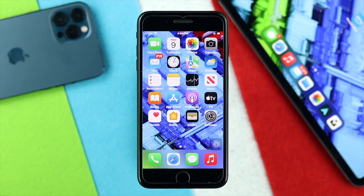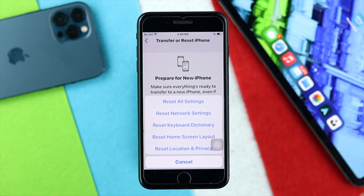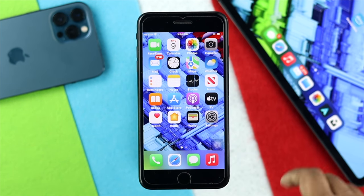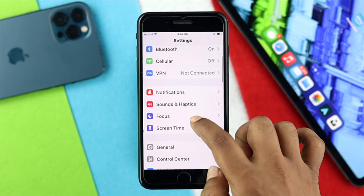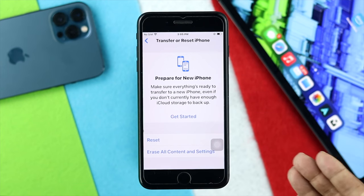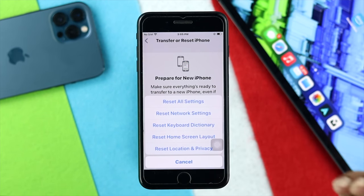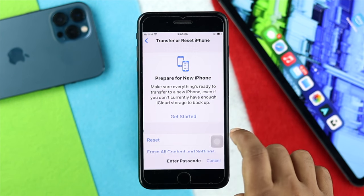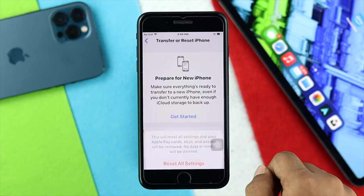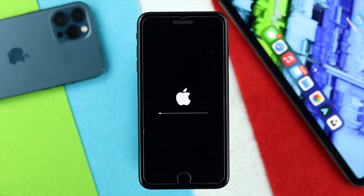If it doesn't, you can try the last option which is Reset All Settings. If your customized settings are causing the issue, this process will help solve your problem. Go to Settings, scroll down to General, tap on it, scroll down and tap Transfer or Reset iPhone. Choose Reset, then tap Reset All Settings. Insert your passcode and tap Reset All Settings — do it twice and your iPhone will restart and your problem should be solved.